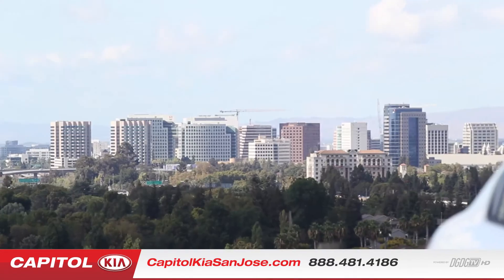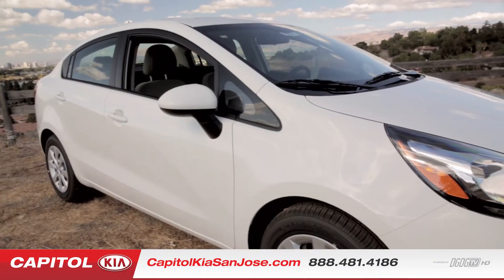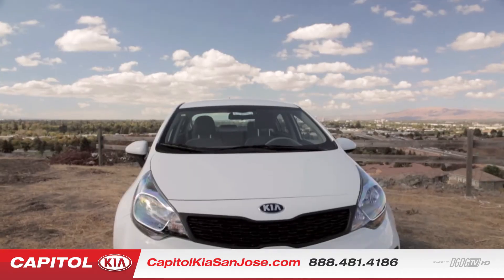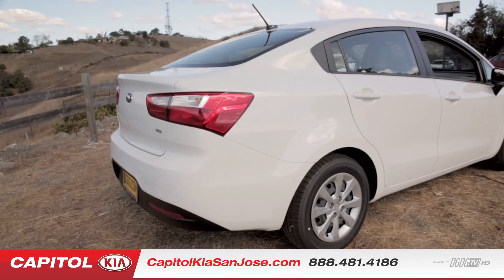Let's go take a look at the sedan now. On the sedan version, you're going to notice that we have a lot longer of a vehicle here. Personally, I like the sleek design of the longer vehicle. You do give up a little bit in the cargo area because of that lift gate on the five-door, but I think this has a lot sleeker of a design on the sedan.